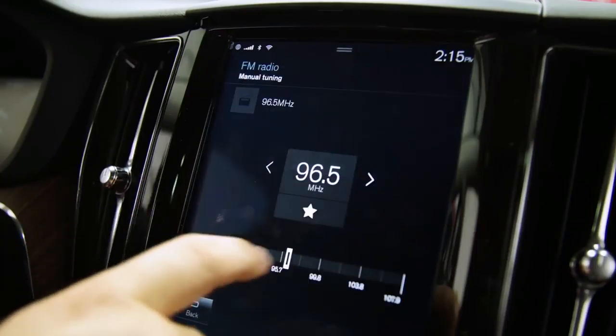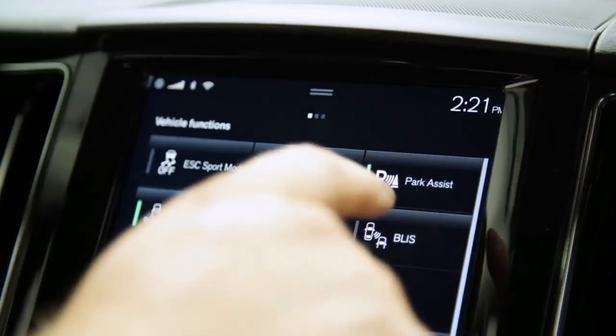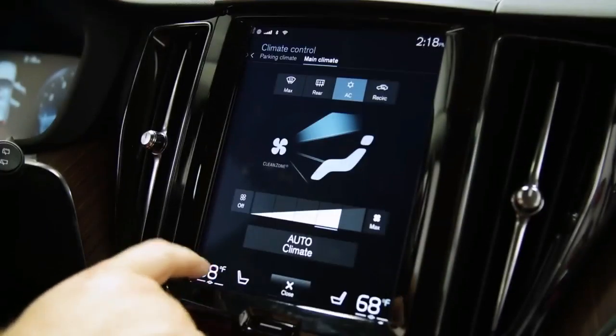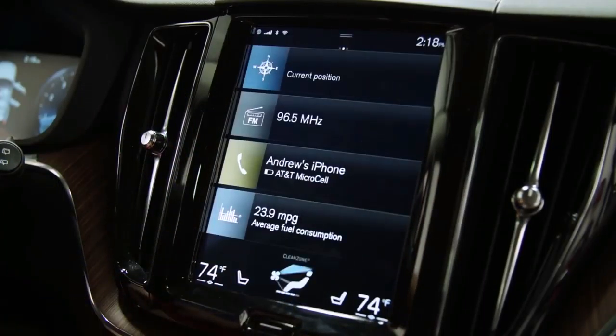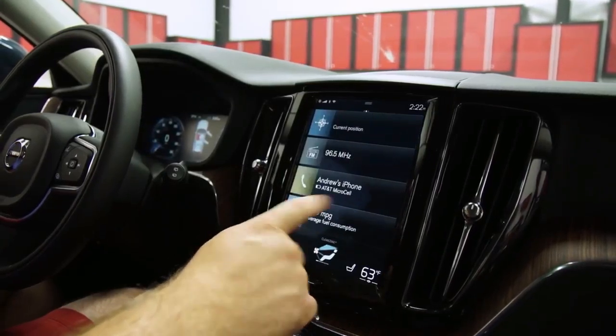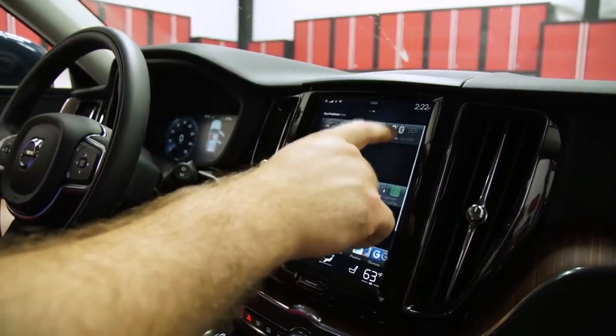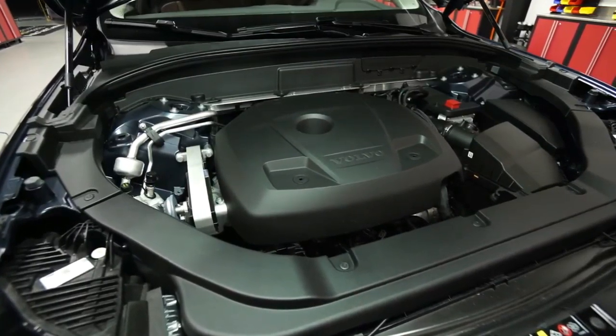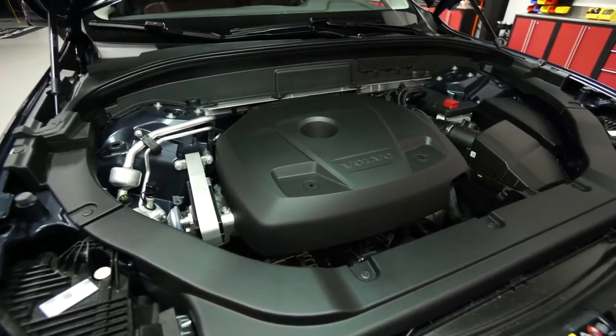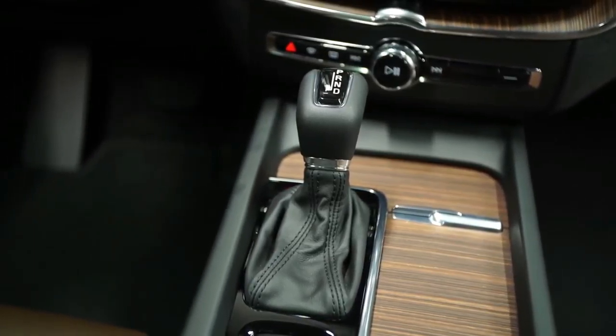The XC60 is Volvo's global top seller, and the Swedes are about to launch an all-new, much more stylish 2018 model into the compact luxury SUV/crossover segment — one of the industry's hottest. Volvo needs it to have a similar splashy impact to the 2015 arrival of the XC90.